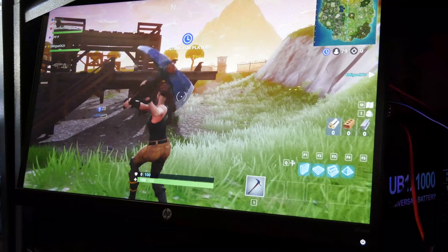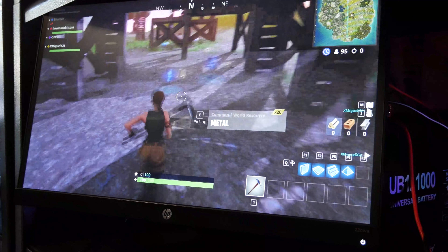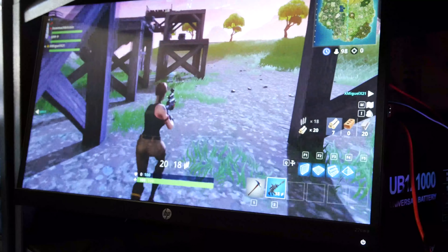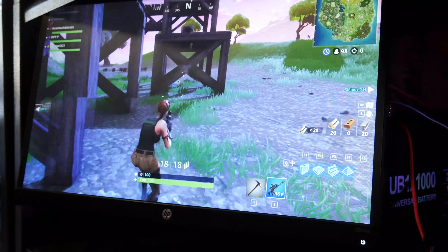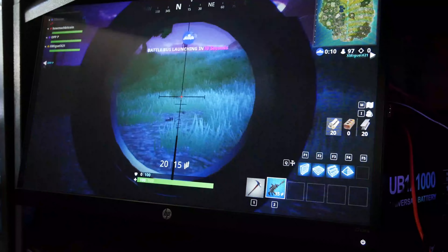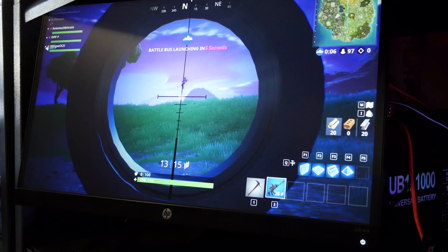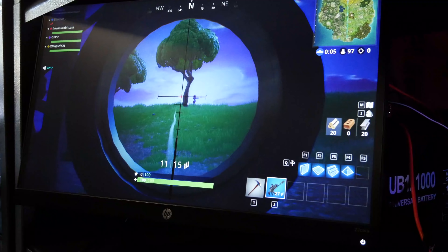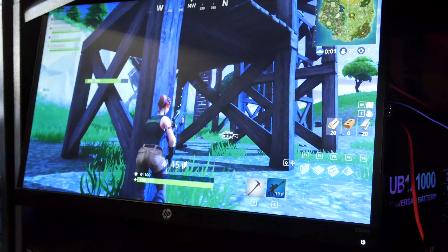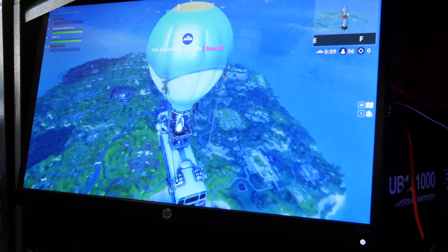I'm getting a solid 60 FPS, no problem. Wow, playing on solar! Okay, the game is starting.